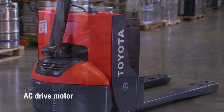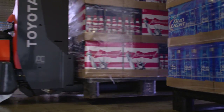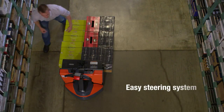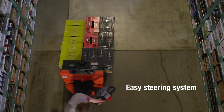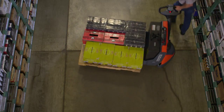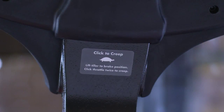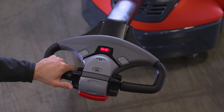Now built with an AC drive motor, the Electric Walkie Pallet Jack is smooth to operate and easy to maintain. With an easy steering system, the Electric Walkie Pallet Jack allows for nearly effortless material handling, allowing the operator to quickly move pallets without straining. The click-to-creep function allows for steering in even the tightest spaces.